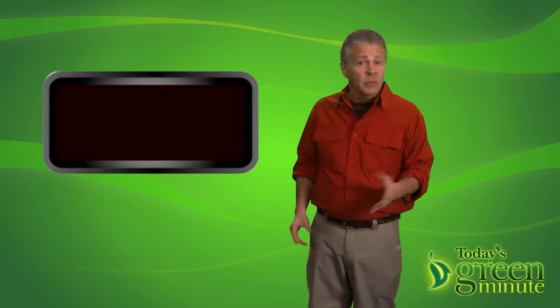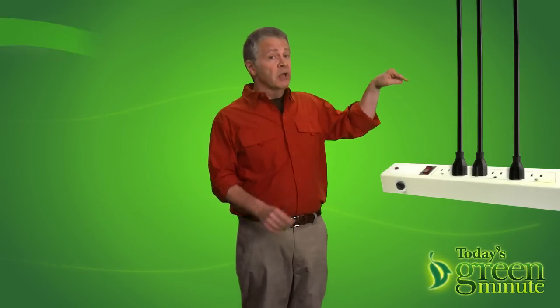One remedy is to unplug electronics when you're not using them — don't try this with your clock radio. Or you may find it easier to plug your electronics into a power strip so that all the power goes off with the flick of a switch.